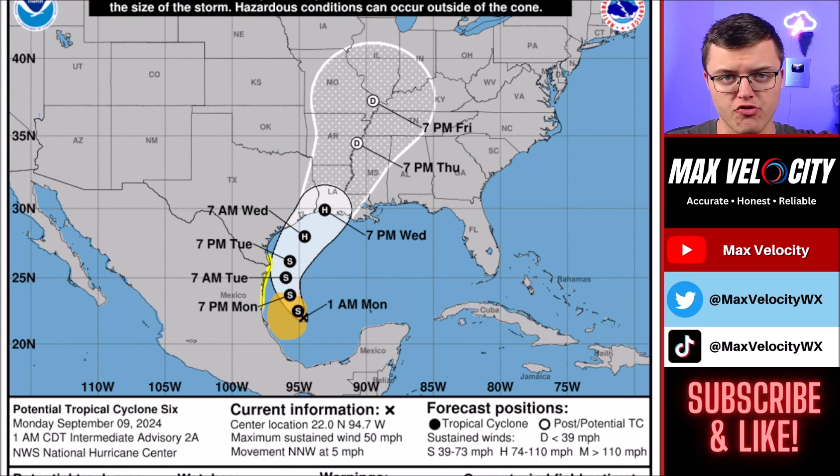This very easily could be a tropical storm by the time you're watching this, but no matter what, it's basically the same thing. By the time we go later into today, so right around tonight, we're going to continue to watch this move very slowly to the north as a tropical storm.